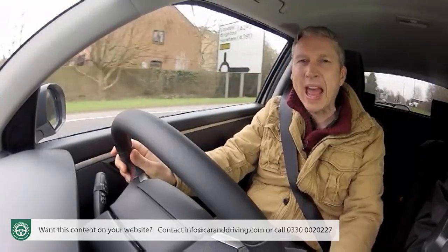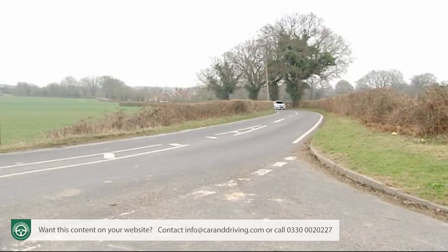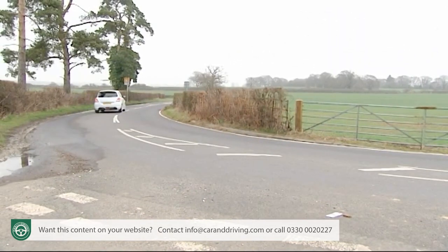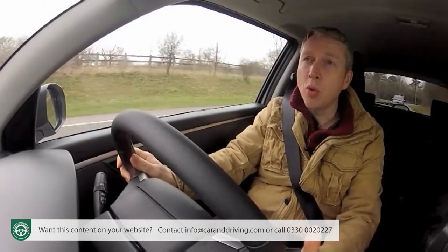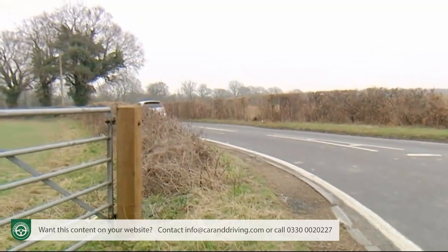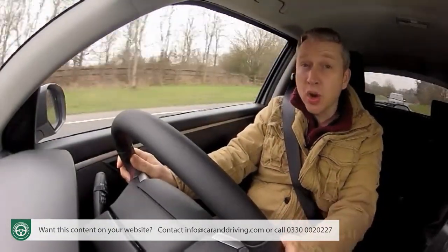Thanks to quick and accurate steering — 20% more responsive than before — a wide track and a short wheelbase, you can confidently throw this car into the tightest corner, whereupon you'll find that it's more agile than ever before. The engineers have achieved this through a more rigid torsion beam suspension setup, as well as stiffer springs and a whole package of detailed tweaks. You don't need to know how it works — you do need to drive it.